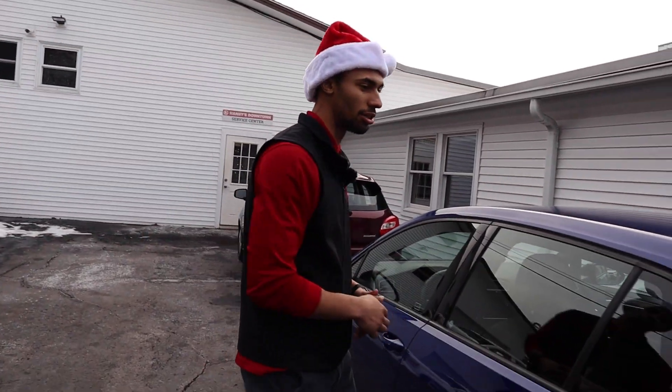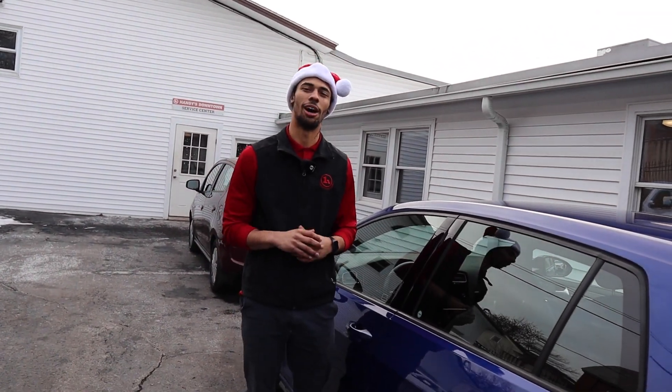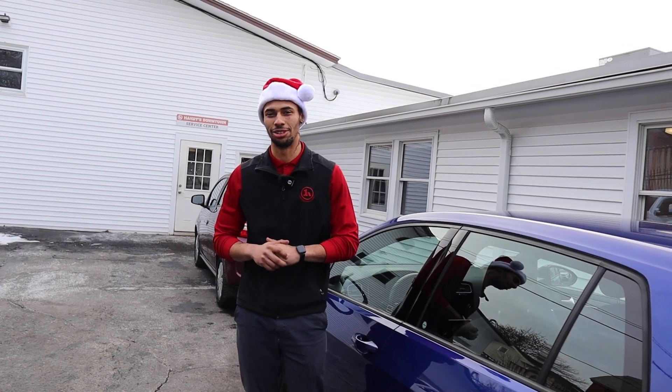If you have any questions about this vehicle or any other vehicle on the lot, please — all my information is below on the bottom screen. I look forward to talking to you soon.